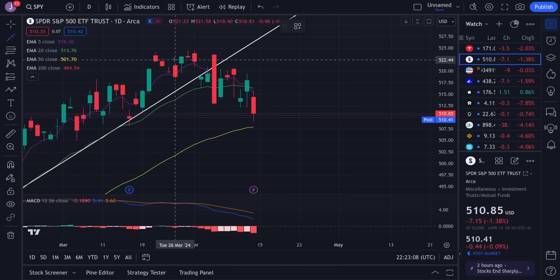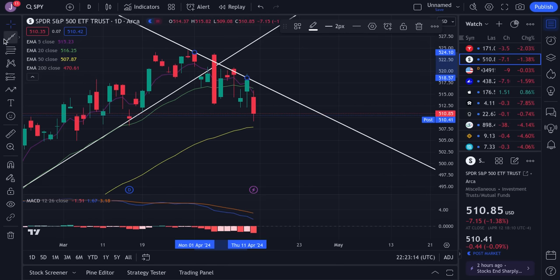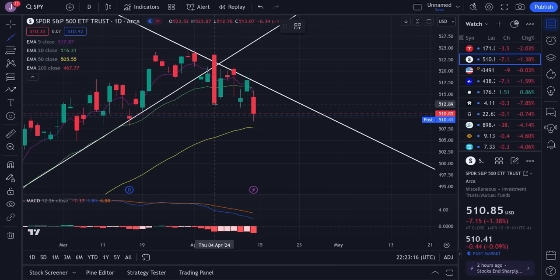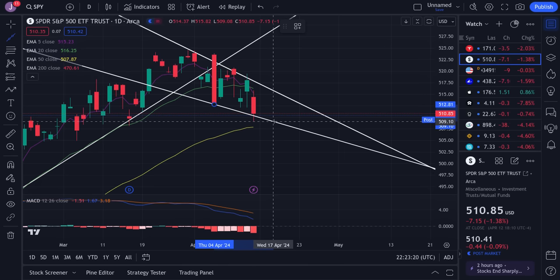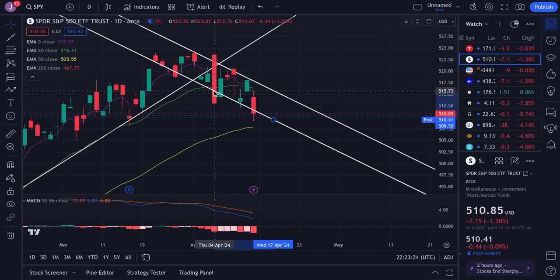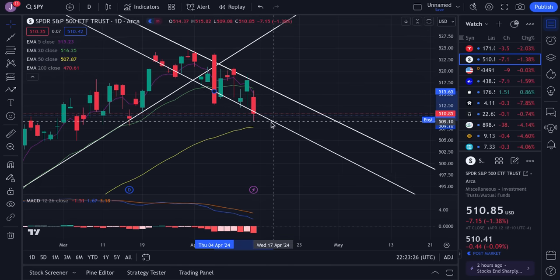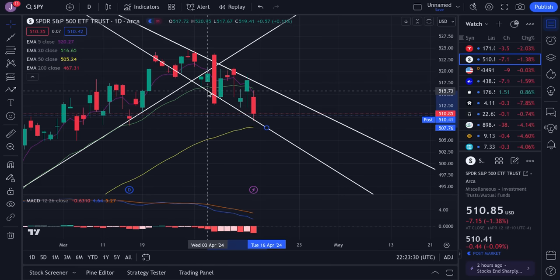One thing we could do is take a resistance trend line structure like this, draw it up a little bit, connect it over here, and we have this little channel that's developing on the chart. You can draw it in a few different ways, but either way, this is what SPY is trying to hold up around. We'll have to see how this holds up as time progresses.